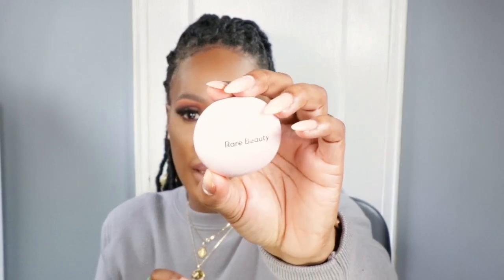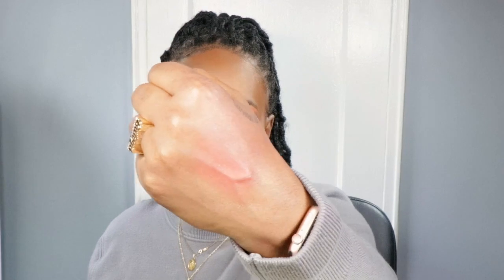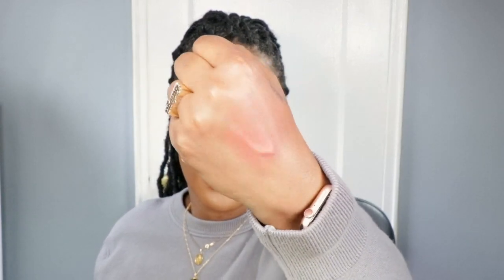Also from Rare Beauty, I got another one of their blushes. This is in the shade Nearly Apricot — it's a cream blush. Look at this packaging — isn't it so cute? It's kind of like kitty packaging with an adult twist. I'm going to swatch this blush. It's a cream-to-powder finish and it feels so nice. Look at that — how gorgeous is that color?